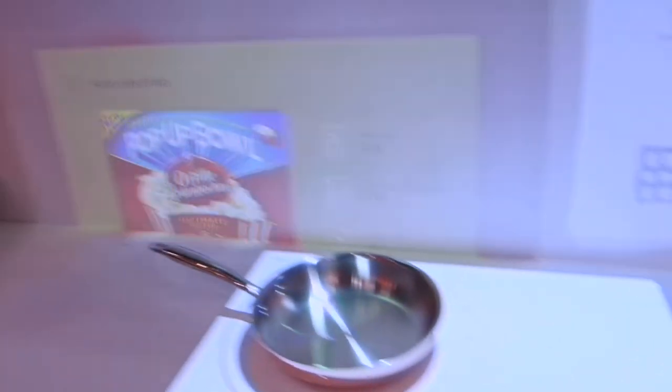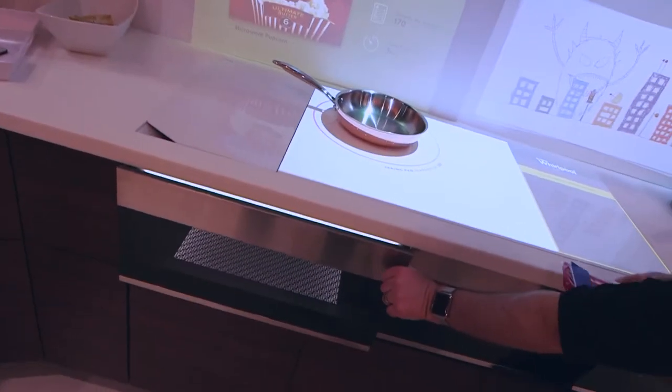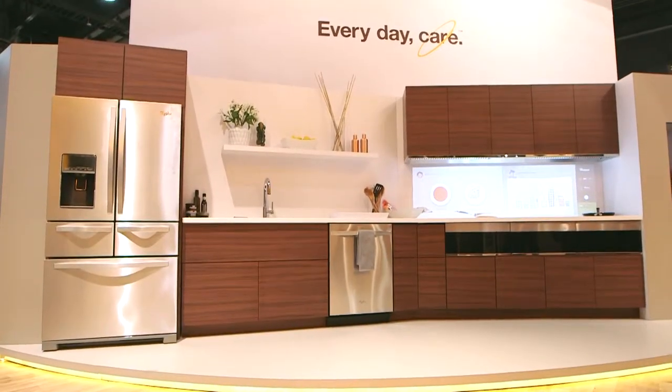We're also showcasing our smart kitchen suite, which we're going to be introducing this year. It features a system called CareSync, which allows you to control your entire kitchen either from your home or remotely.